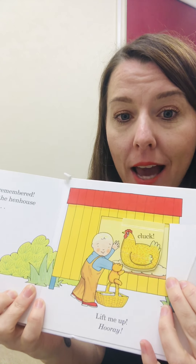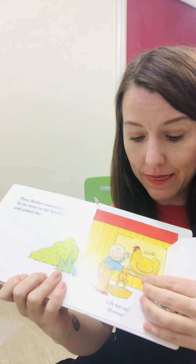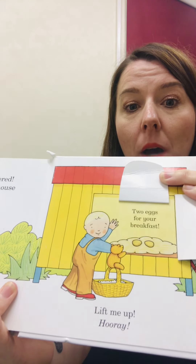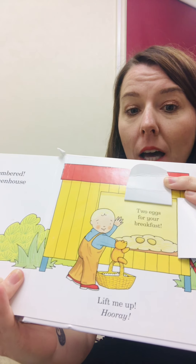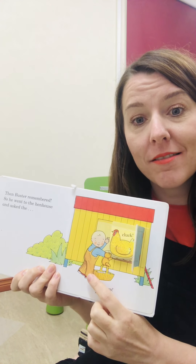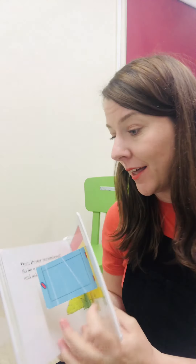Have you got any eggs, hen? Have a look under me, said the hen. Two eggs for your breakfast, Buster! Buster says hooray. I think that has made Buster really happy because he has got some eggs to eat. He is so lucky. He is now going to go back to his grandma and have some breakfast. What do you think Buster will have for breakfast? He will have eggs — you're right — eggs with some toast and maybe some milk.